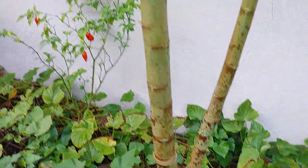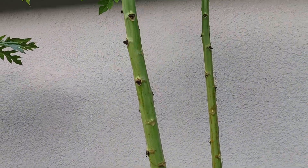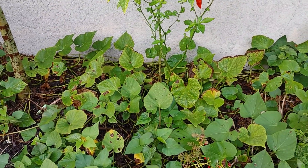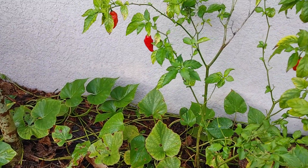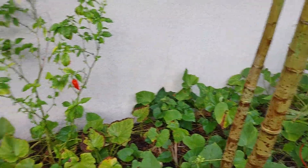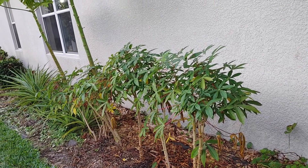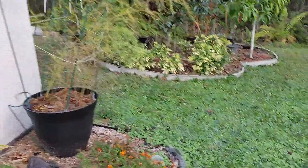Over here we have a papaya tree. Like I said, they are male most of them, I think. Hopefully they're not — I'm not so knowledgeable about that. But we have some peppers. There are some yuccas on the side, as well as pineapples. We bought those pineapple heads from Publix and just planted their heads.